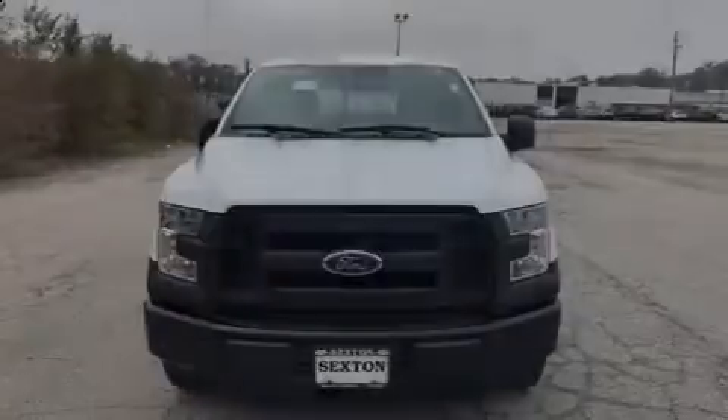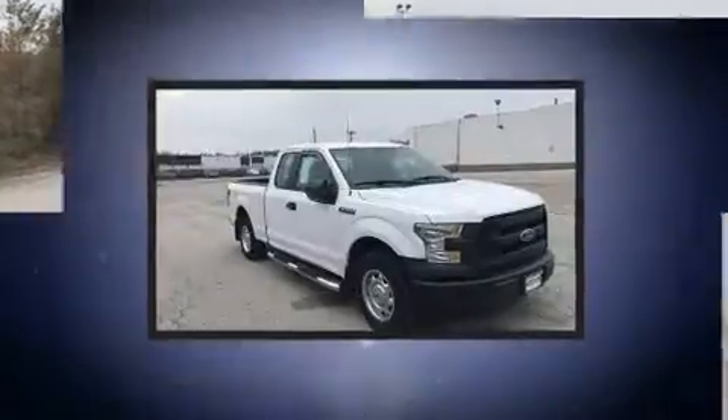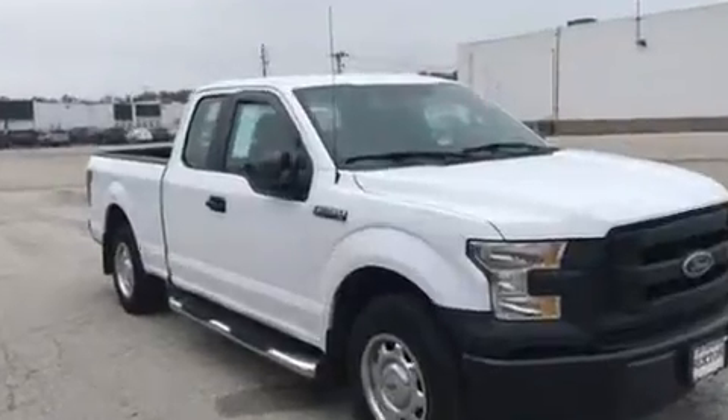Sensibility and practicality define the 2015 Ford F-150. With fewer than 45,000 miles on the odometer, you can be confident that this pre-owned vehicle will provide you reliable transportation.